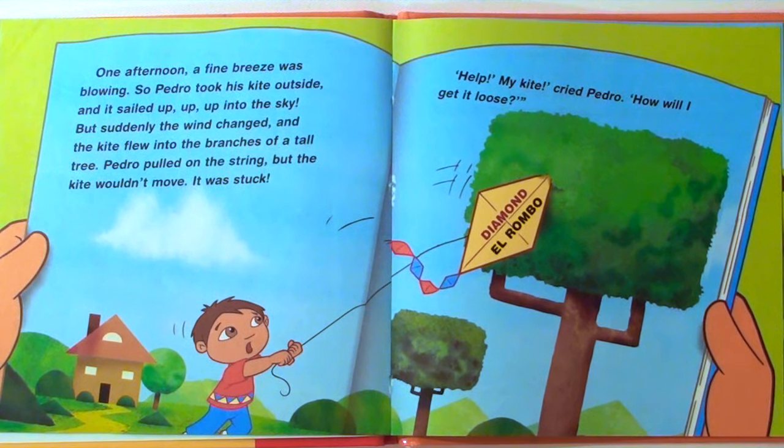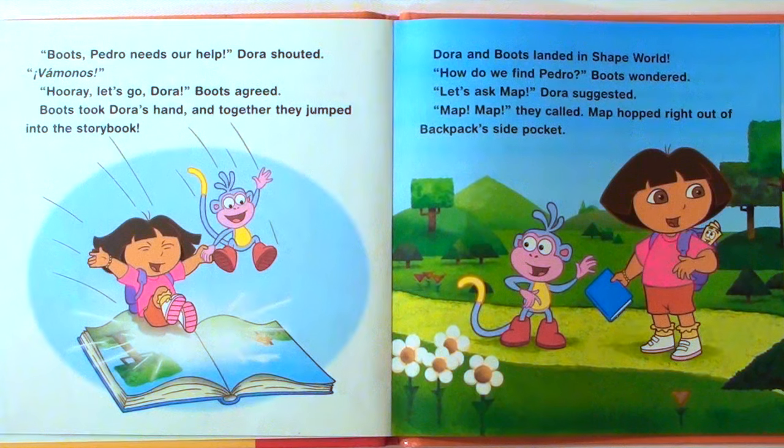"Help! My kite!" cried Pedro. "How will I get it loose?" "Boots! Boots, Pedro needs our help!" Dora shouted. "Vamanos!" "Hooray! Let's go, Dora!" Boots agreed. Boots took Dora's hand, and together they jumped into the storybook.